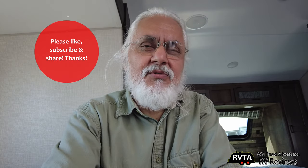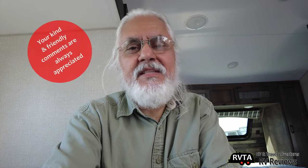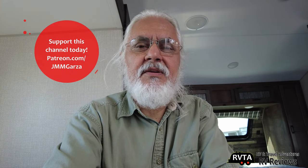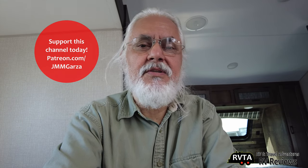Don't forget to like, subscribe, and share this video — I would greatly appreciate it. And if you have the time, please leave your kind and friendly comments below the description. And check out my Patreon page at patreon.com/jmmgarza. Thank you very much.